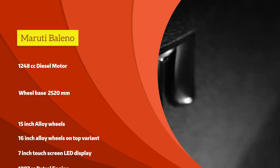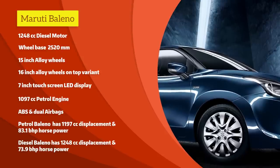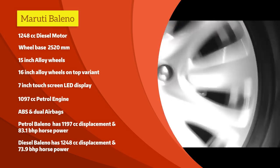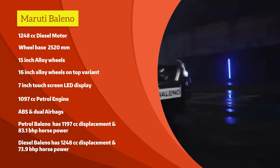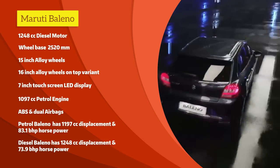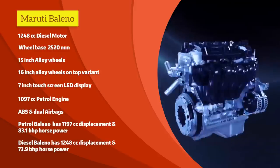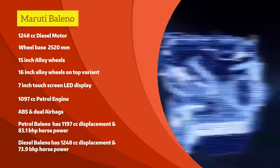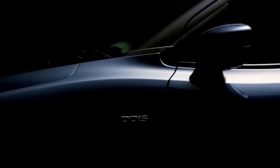For Gadget Wala and Gaadi Wala, figures don't lie. I'm talking about specifications: 1,248 cc diesel motor, wheelbase 2,520 mm, 15-inch alloy wheels on all variants, 16-inch alloy wheels on the top variant, 7-inch touchscreen LED display for in-car entertainment, 1,197 cc petrol engine, ABS and dual airbags standard across all variants. The petrol Baleno has 1,197 cc displacement and 83.1 bhp horsepower. The diesel Baleno has 1,248 cc displacement and 73.9 bhp power, with a whopping 19.3 kgm of torque, and a base model that starts at 4.99 lakh rupees. Boys and girls, this is specification porn.